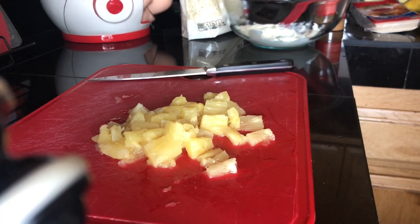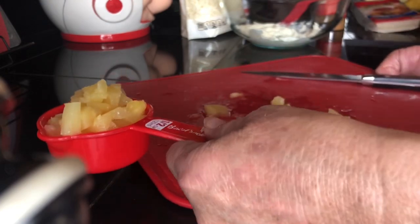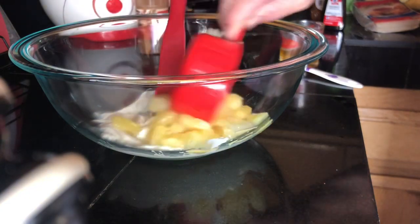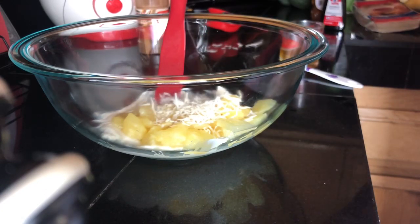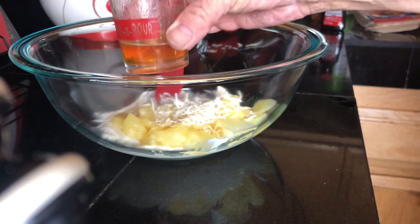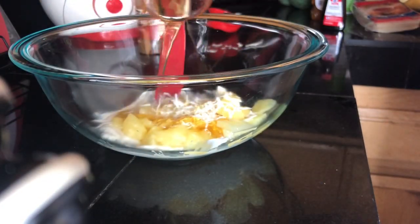Now we're going to measure half a cup of pineapple. Let's get the rest of our stuff — we're going to add our pineapple, and our coconut. I put a little extra because I love coconut and pineapple. Then we add the coconut extract and the honey — I sprayed the measuring spoon with a little nonstick first. Look at that, isn't that beautiful?